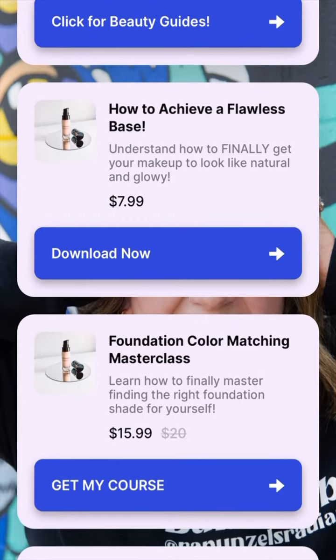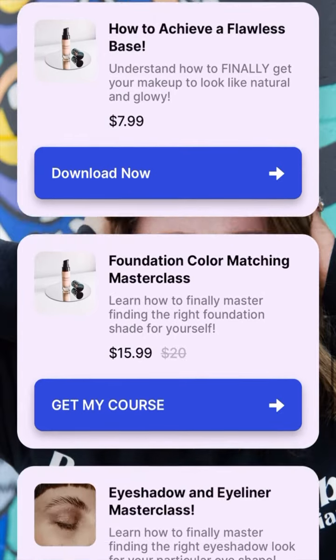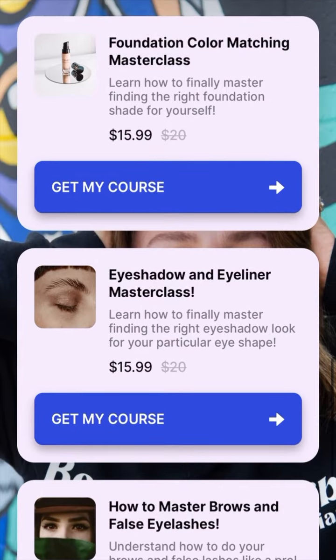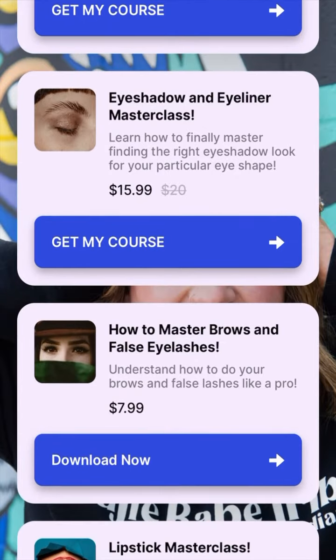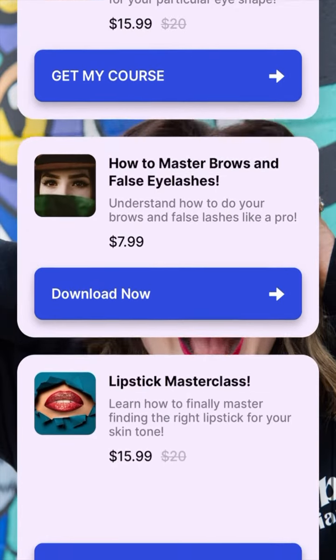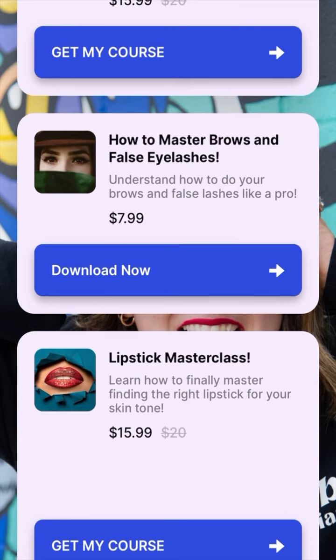We've got a cheat sheet and a makeup shopping guide for $7. How to achieve flawless base for $7.99. Foundation color matching masterclass — this one has been a big seller. I also have an eyeliner masterclass.